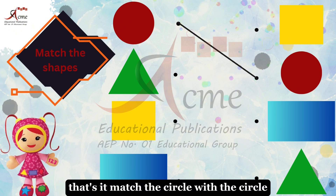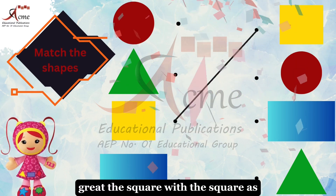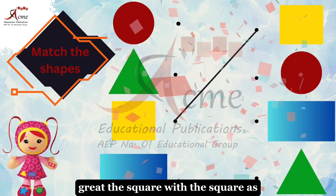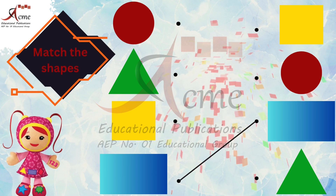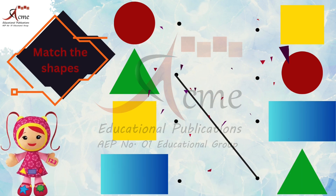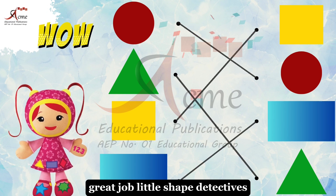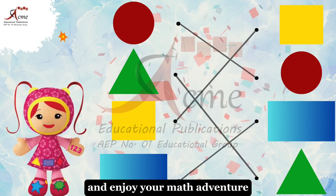That's it. Match the circle with the circle. Great. The square with the square. The rectangle with the rectangle. Awesome. And the triangle with the triangle. Great job, little shape detectives. Keep matching those shapes and enjoy your math adventure.